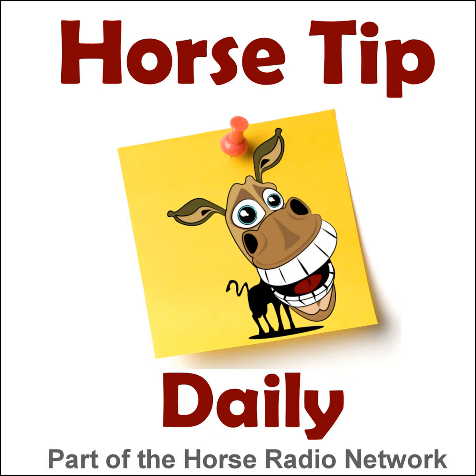This is the Horse Radio Network. Greetings everyone, Coach Jen here and thanks for tuning in to Horse Tip Daily, episode 1413, brought to you today by Purina Senior Horse Feeds and Purina Senior Active Horse Feeds.